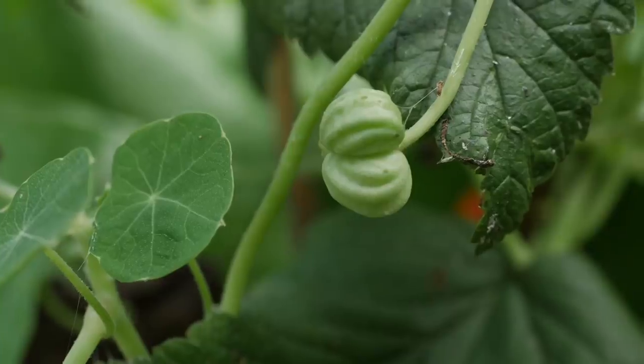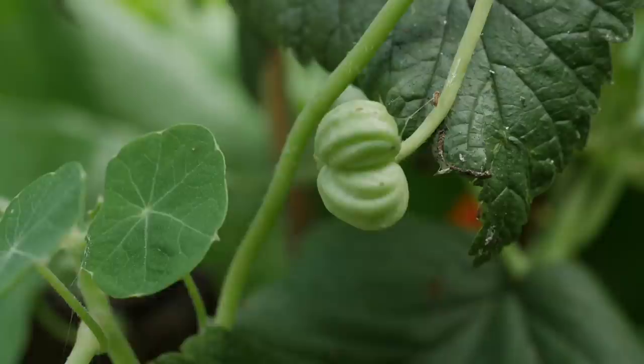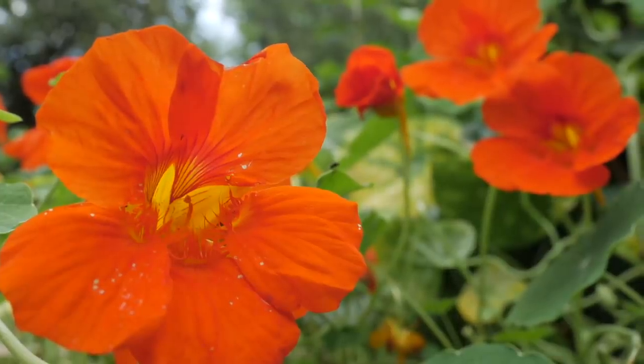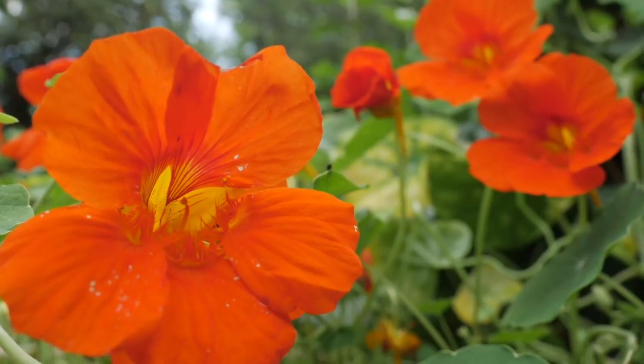And there are these lovely nasturtiums at the bottom weaving between everything. I love nasturtiums, I love the little seed pods — I think they're called poor man's capers — they're a good alternative. And the flowers of course are beautiful to brighten and pretty up a garden salad.